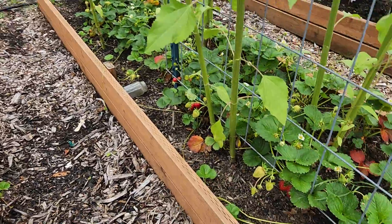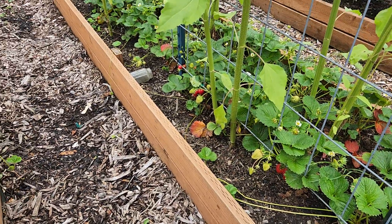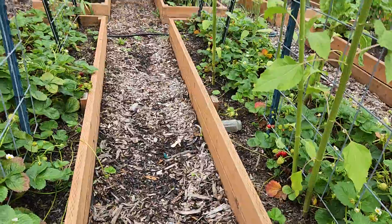But my goodness, look at all the strawberries! I just picked all the ripe ones earlier and there's more ripe ones already.